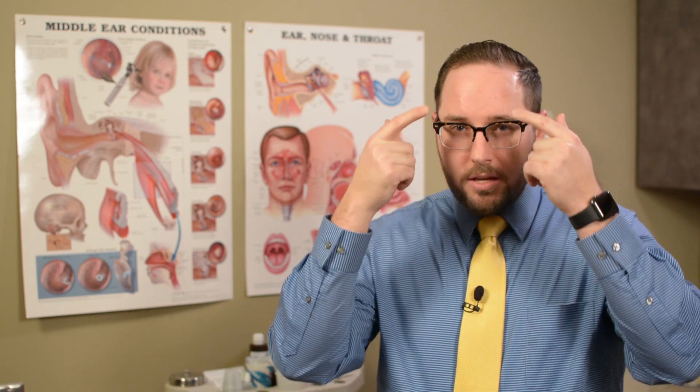The sinuses that we can address are usually the ones under the cheeks, above the eyes, and in the middle of the head. All these sinuses can be addressed very easily in this simple procedure performed in our office. Our patients have had great results, and all of them that have undergone this procedure have expressed their satisfaction with the whole process. They have no regrets that they didn't do it in the operating room under general anesthesia, and they're quite happy with the ease and the results of the procedure.